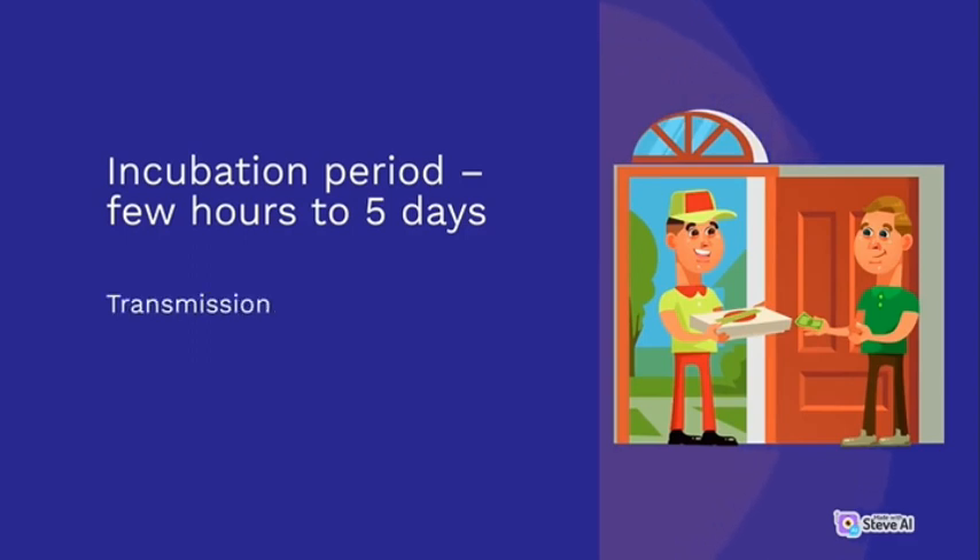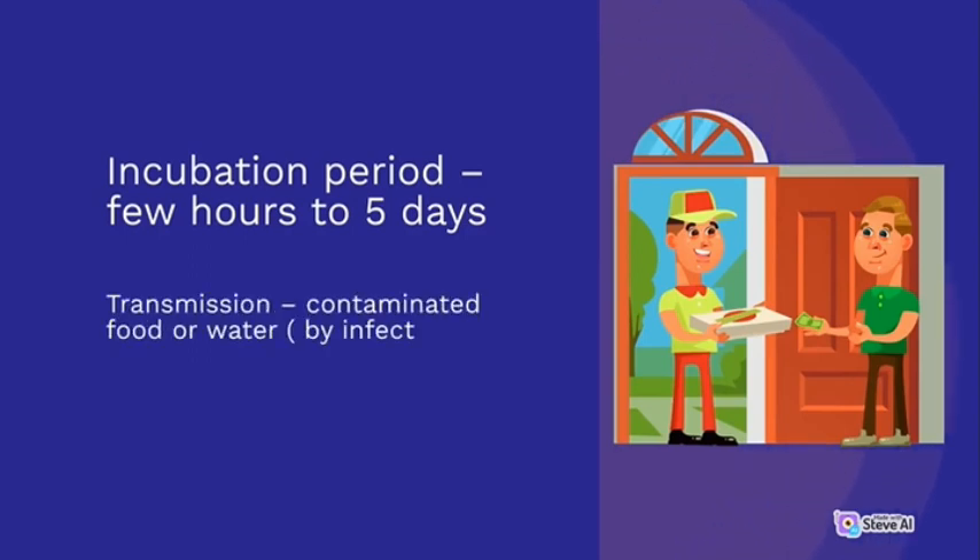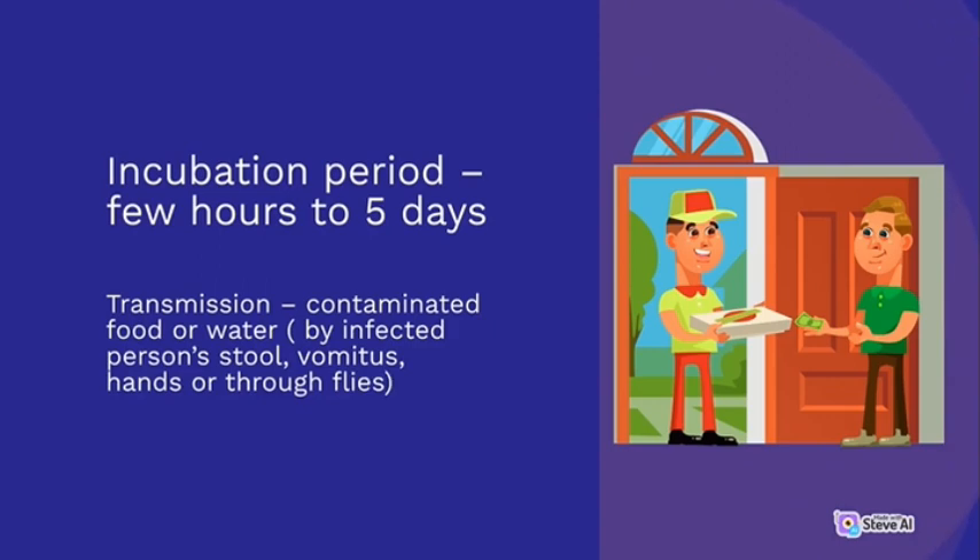Incubation period: few hours to five days. Transmission: contaminated food or water, by infected person's stool, vomitus, hands, or through flies.